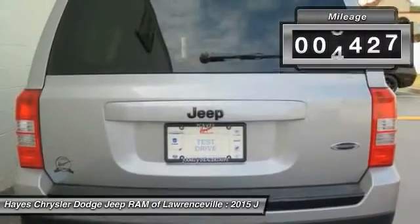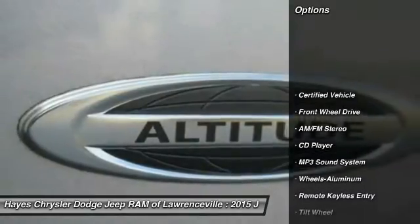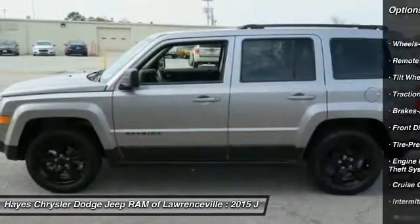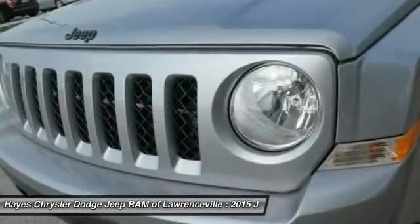This vehicle has less than 6,000 miles. Here are some of this vehicle's great options: anti-lock braking system, traction control, air conditioning, power steering, cruise control, aluminum wheels, rear defrost, FWD, AM-FM stereo radio, and VOD lights.